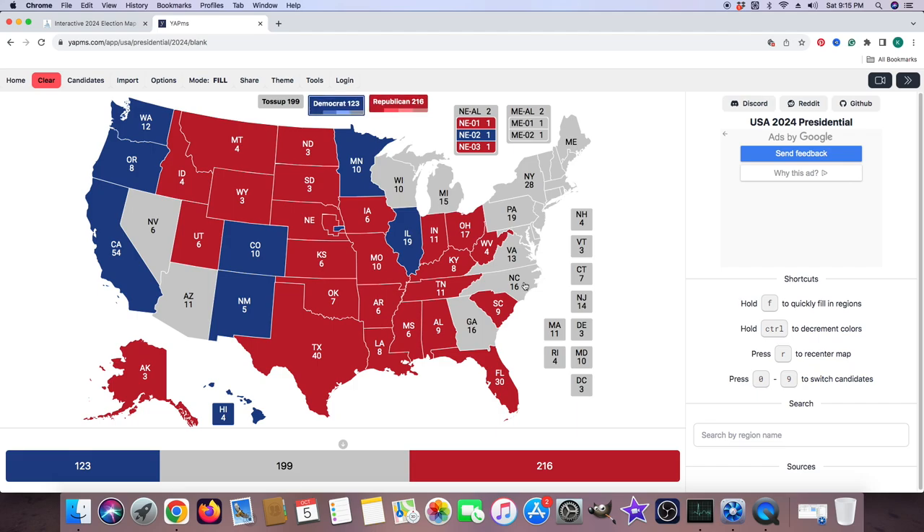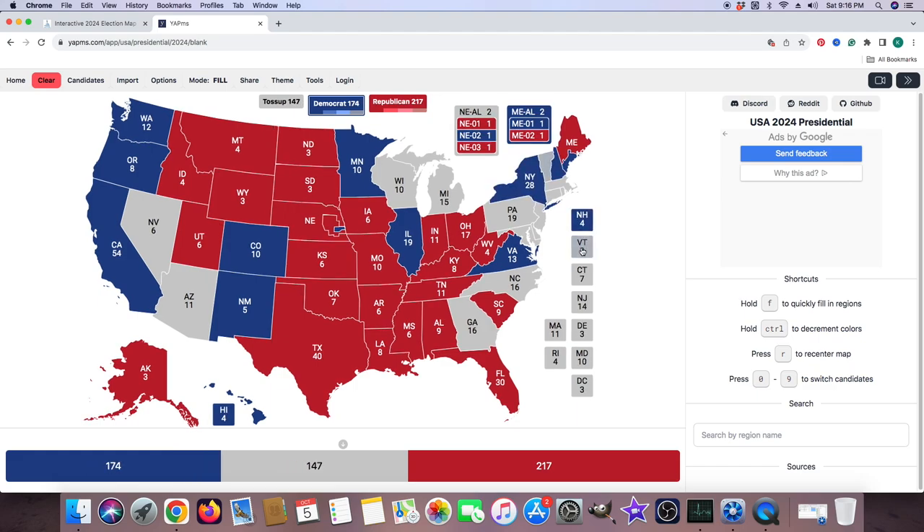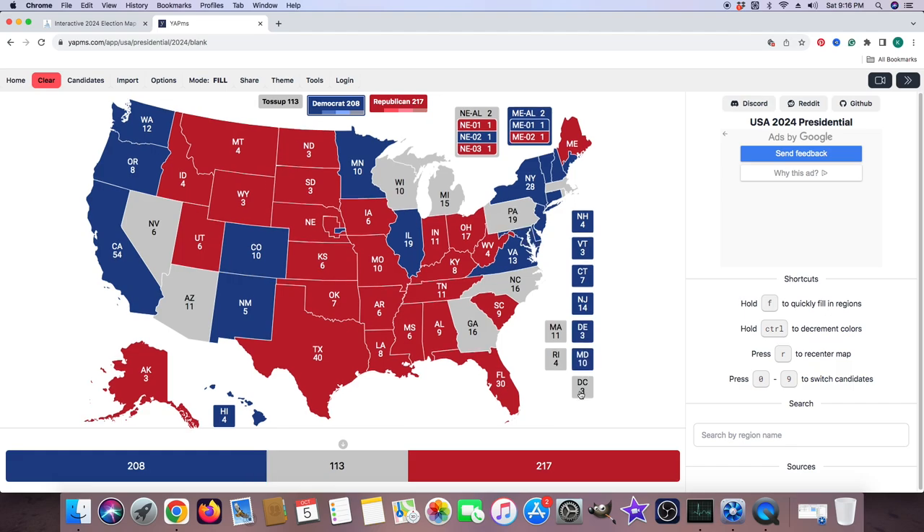Virginia with 13 electoral votes is blue for Kamala Harris. Pennsylvania with 19 electoral votes is gray — either candidate could win the state of Pennsylvania. Maine's main portion is red for Donald J. Trump, with the first district of Maine being blue for Kamala Harris. New Hampshire, Vermont, Connecticut, New Jersey, Massachusetts, Delaware, Rhode Island, and the rest of the Northeast are all blue for Kamala Harris.